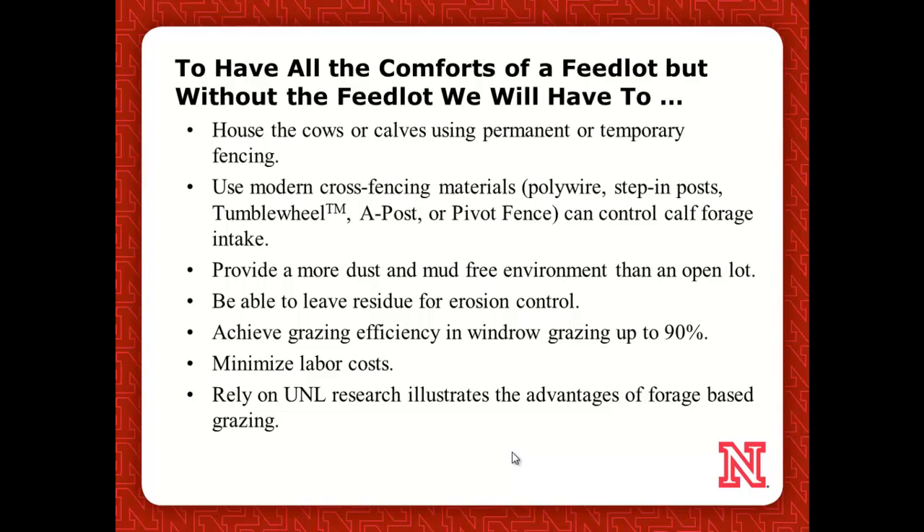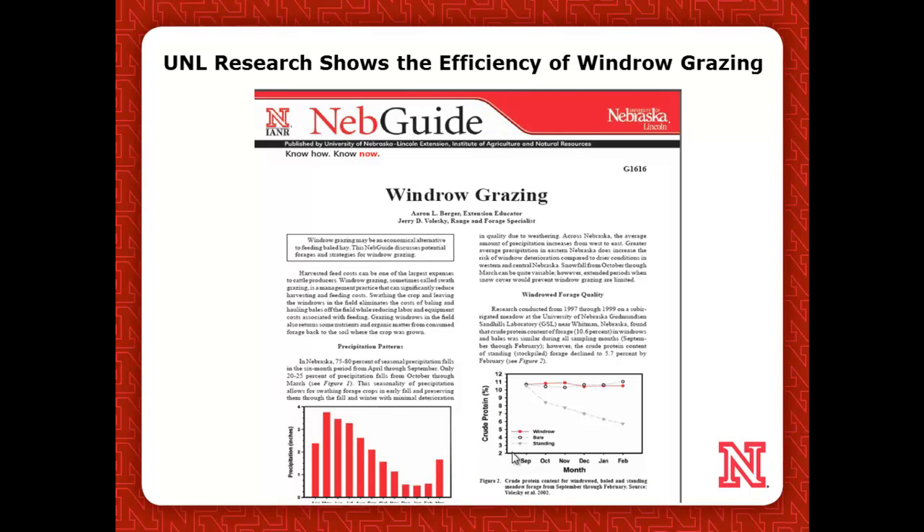Dust is going to be a big problem — it has already been. Mud, whenever it starts to rain again. Being able to leave residue is also important. We're going to leave this field ready to plant into it the following spring, so we want to make sure we've got plenty of residue for our no-till systems. I'm targeting our windrow grazing utilization up to 90%. Labor issues are a huge problem and will always continue to be a major problem in Nebraska.